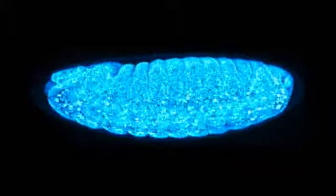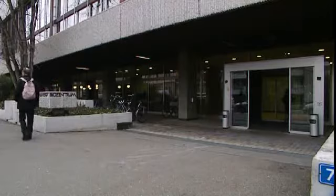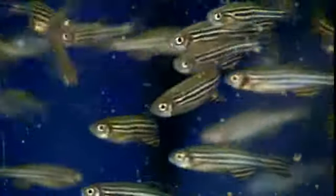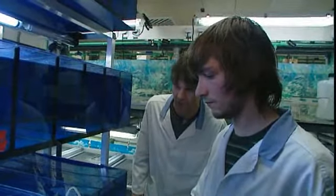New imaging techniques have enabled scientists to watch and study when life begins. At the Biozentrum in Basel, scientists are adapting these imaging techniques to study the development of blood vessels in zebrafish. Their research is part of a European project called Cells into Organs, which is funded by the European Commission.